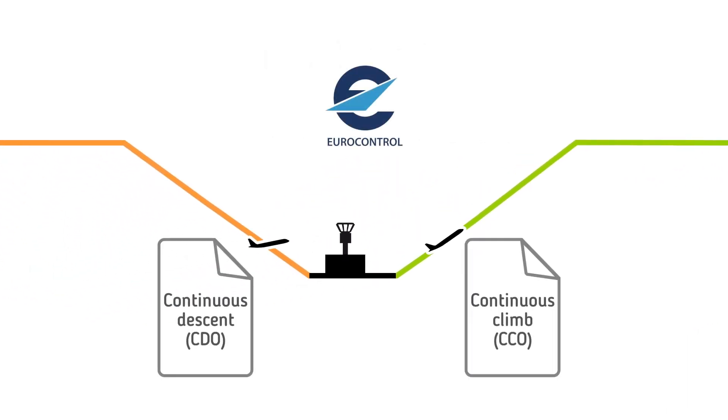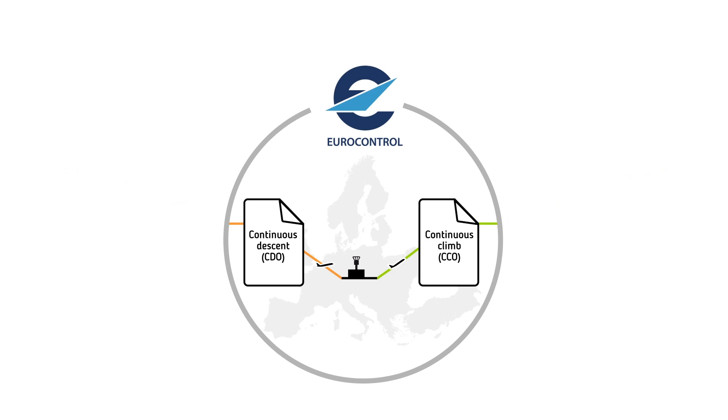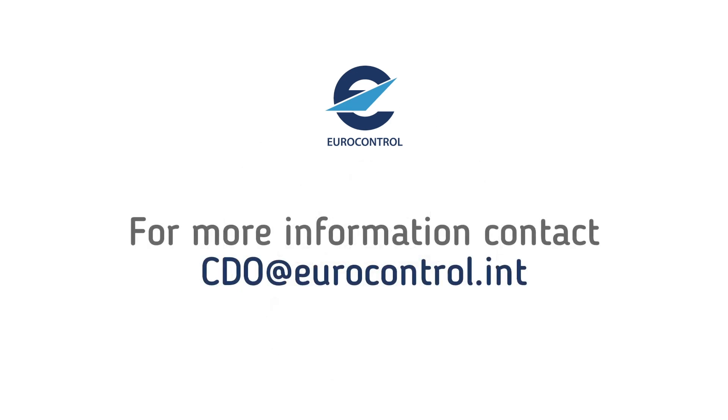In the coming months, Eurocontrol plans to undertake a European-wide vertical flight efficiency analysis, based upon the harmonised definitions, indicators and parameters agreed by the task force. This analysis will aim to assess the current level of CCO and CDO undertaking in Europe, and identify the vertical flight efficiency benefit pool in terms of fuel burn, CO2 and fuel costs.